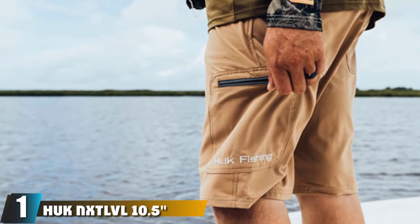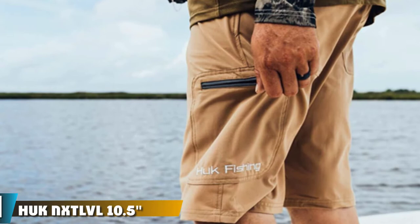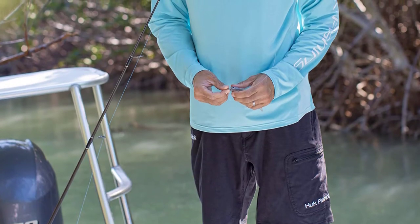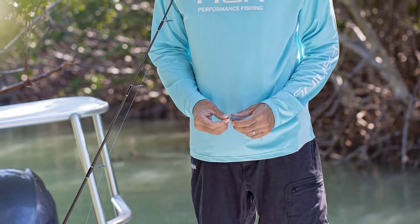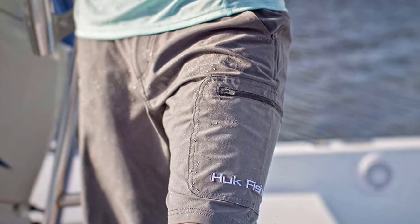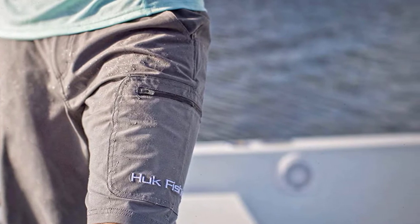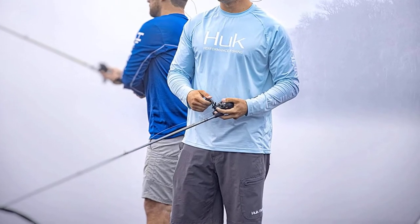At the first position of our list, we have the Huck NXD LVL 10.5 men's short. The Huck NXD LVL men's shorts are one of the best pairs of shorts for fishing available today. These shorts have a UPF 30 plus rating, so they will block the majority of UV rays from burning the skin covered. Aside from their UV protection, Huck NXD LVL men's shorts are antimicrobial, so they kill the growth of odor-causing microorganisms. They are also stain-resistant, so any fishing stains will easily wash out. Huck NXD LVL 10.5 men's shorts are perfect for fishing.